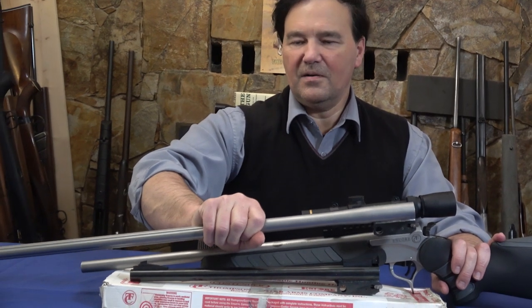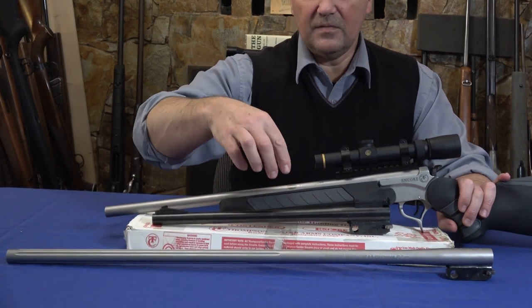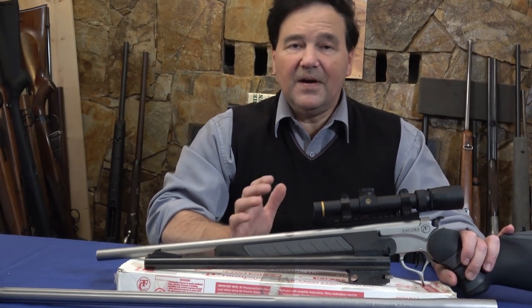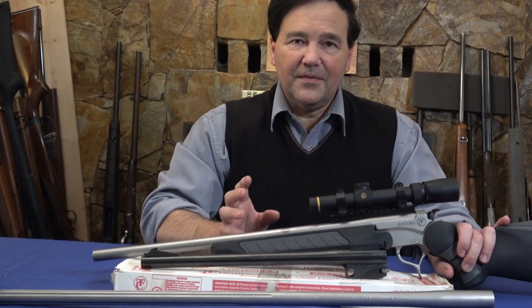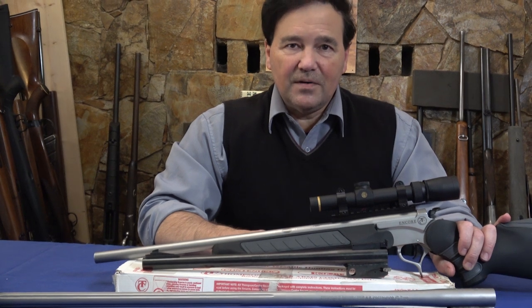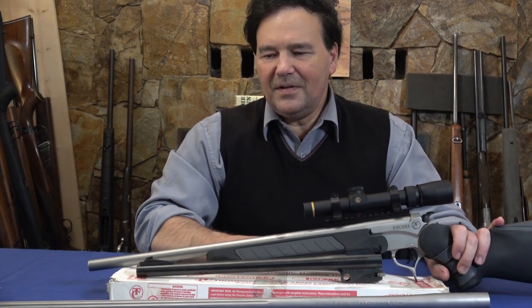Next I'll try the 6.5 Creedmoor barrel — with it you go from a small carbine to what looks like a long-range rifle, and the barrel is even fluted. Anyway, as usual a little disconnected, but this is a very interesting firearm — probably one of the last to be confiscated by governments since it's a single shot. I can't wait for the 8mm Kurtz barrel I ordered.